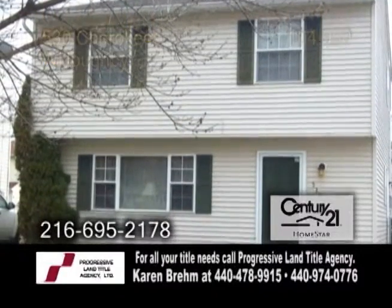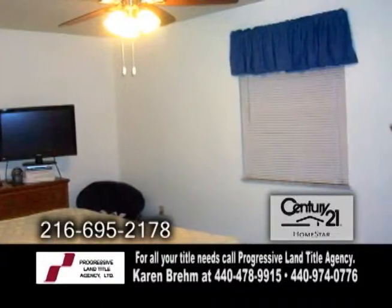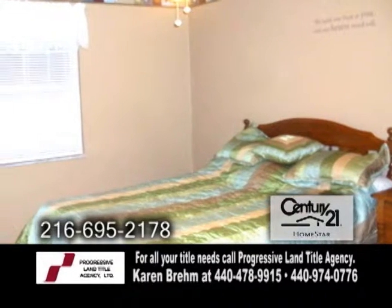A colonial home in Willoughby. This home features three bedrooms and one and a half baths.